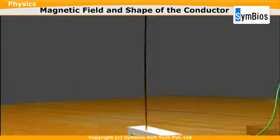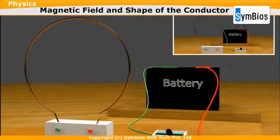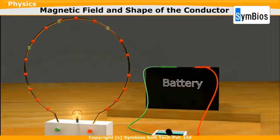Now, we will bend the straight wire to form a circular coil with a single turn. What would be the pattern of magnetic field lines around the circular conductor? The circle consists of numerous individual points. When the current is passed through this circular coil, each point on the circle will produce a magnetic field around it.